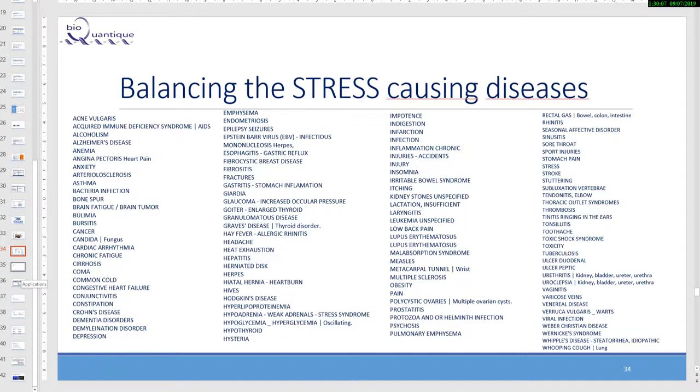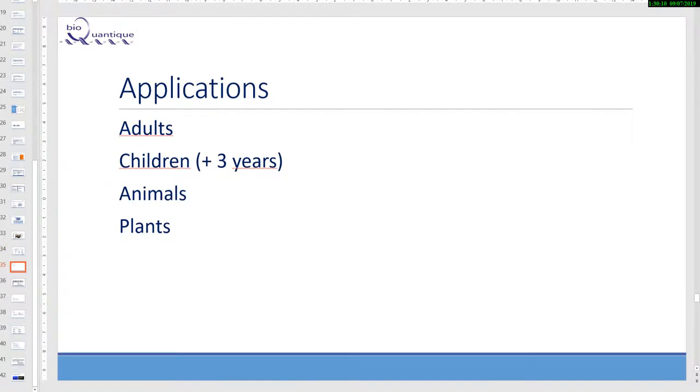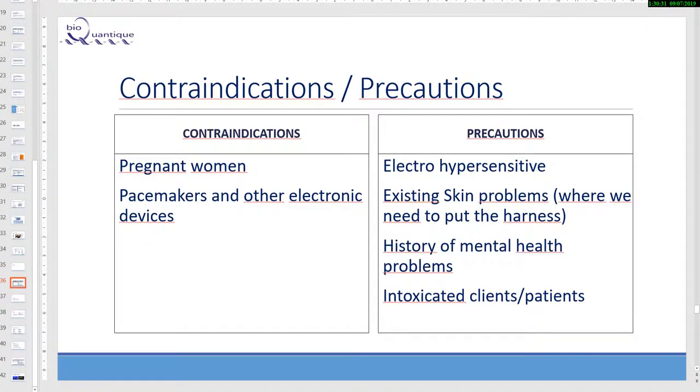The application: we can use our device with adults, with children more than three years old, animals, plants — anything. For younger children we can use hair or work with the mother. Contraindications include pregnant women and anyone with a pacemaker or any electronic implanted device. This is normal — pure protection for the electronic devices. For pregnant women, it is a precaution: if the person were to lose the baby, we would not be able to prove it was not caused by the session.